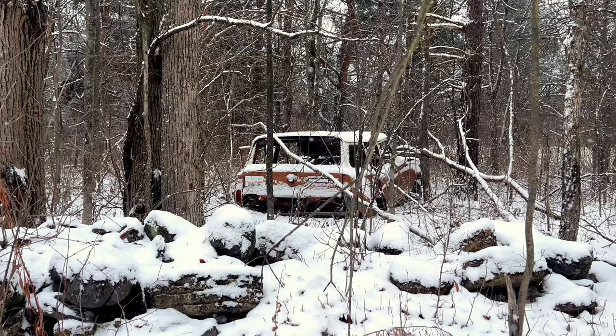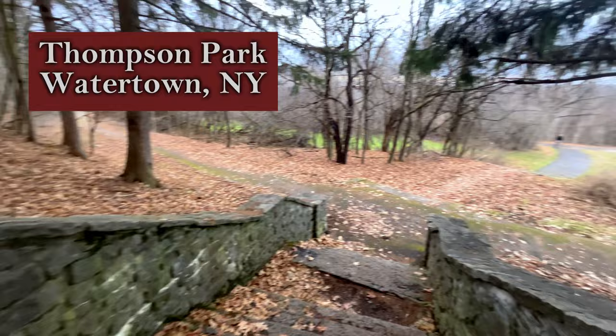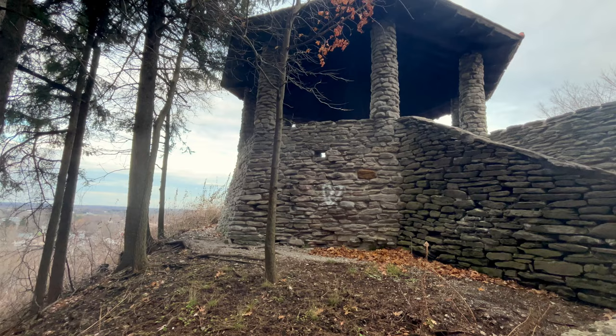My next stop is in Watertown, New York in the famous Thompson Park. This is a park I've been visiting my entire life. It has a zoo, a public pool, a golf course, a playground, and many amazing trails and overlooks.